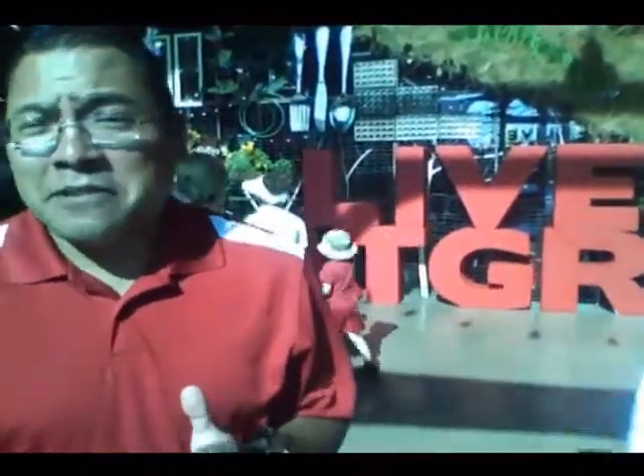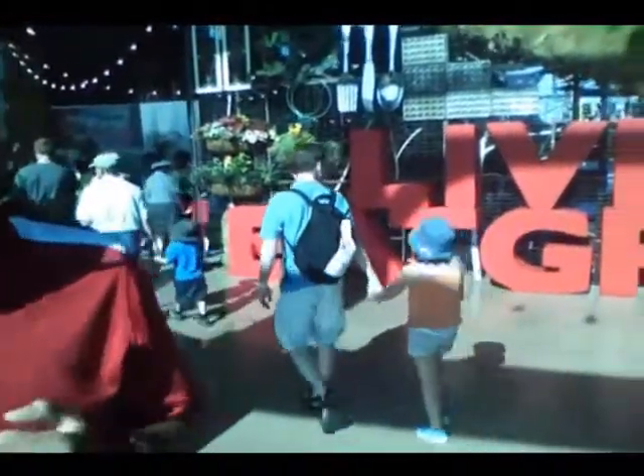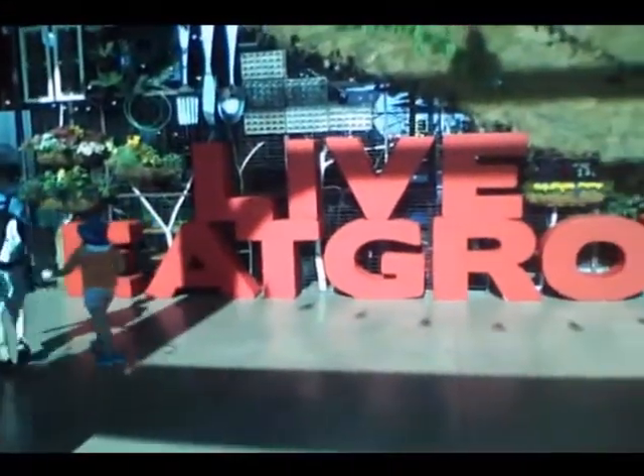Every time I see the word 'live,' I mistake it for 'live,' which shouldn't be a surprise, especially if it's in caps like it is behind us. Let's go see what Live, Eat, and Grow is all about.